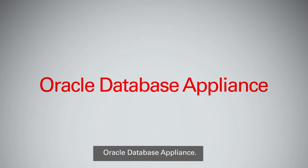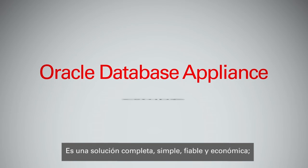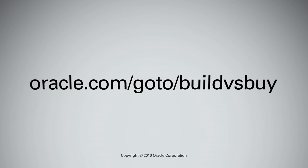Oracle Database Appliance — a highly available and optimized platform for Oracle Database, the world's most popular database. It's a complete package that is simple, reliable, and affordable. And it's based on Intel Xeon processors to ensure a high level of performance and scalability. For more information, go to oracle.com/go/build-versus-buy.